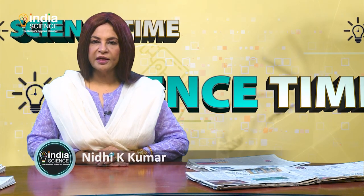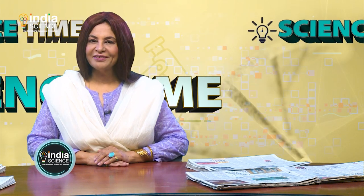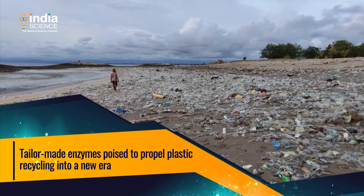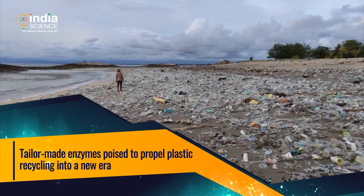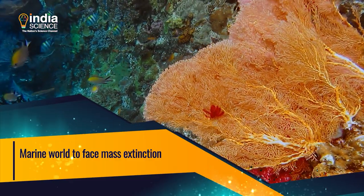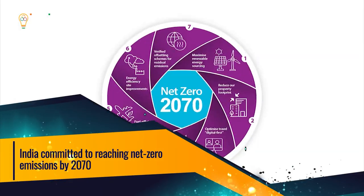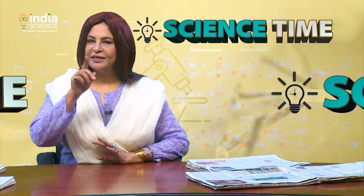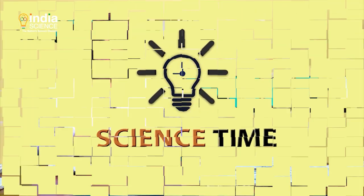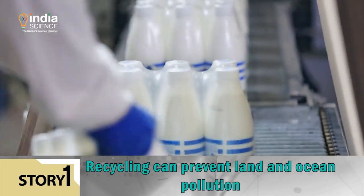I'm Nidhi Kumar and you're watching Science Time, a show that brings to you the best that science offers — from exciting developments in science and technology to futuristic solutions. Today: tailor-made enzymes poised to propel plastic recycling into a new era; marine world to face mass extinction as scientists warn about an impending climate event; and India committed to reaching net zero emissions by 2070.